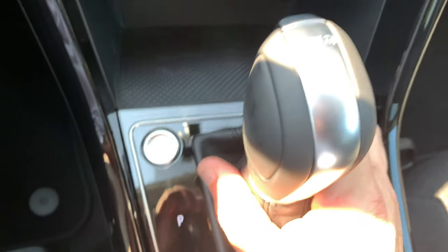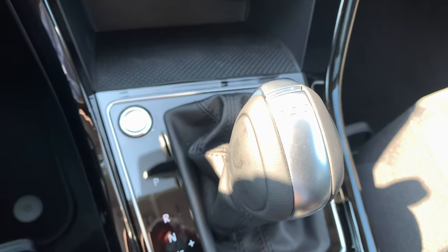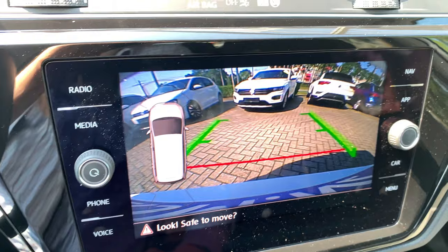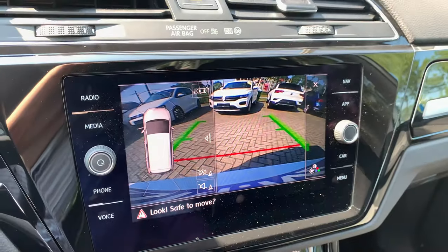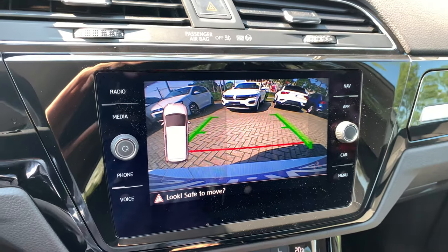If we put the DSG in reverse, you get your rear view camera with very nice picture quality — it's looking very, very good.